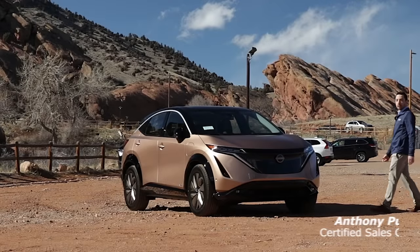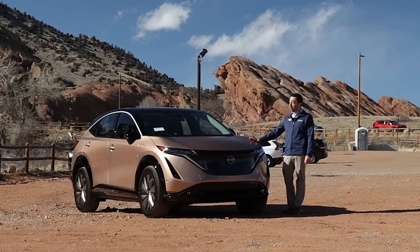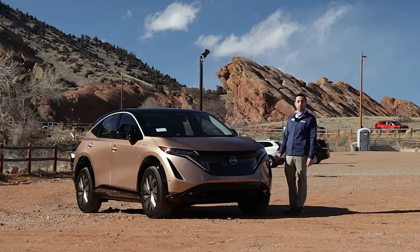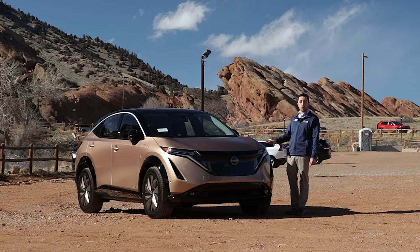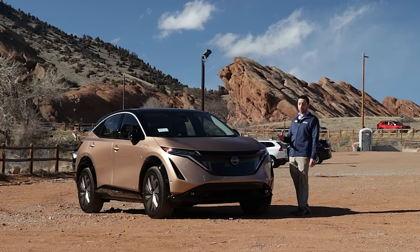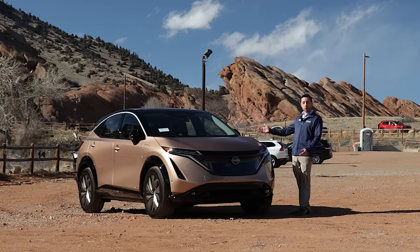Hi everyone, my name is Anthony and today I'm here to talk about the Nissan Ariya. The Nissan Ariya is Nissan's second fully electric vehicle, following the Nissan Leaf, which debuted all the way back in 2010. Nissan was the first manufacturer to produce an electric car for the mass market. Now with a decade of experience at their back, Nissan has come out with their second fully electric vehicle, the Nissan Ariya.